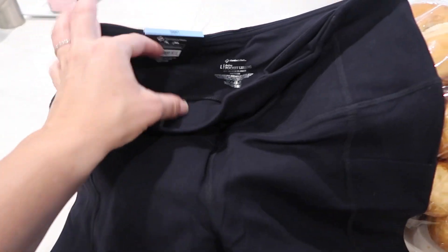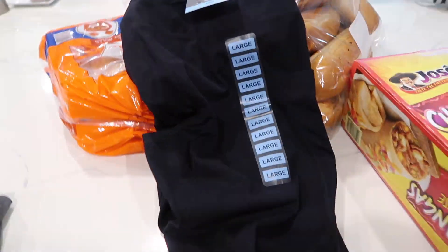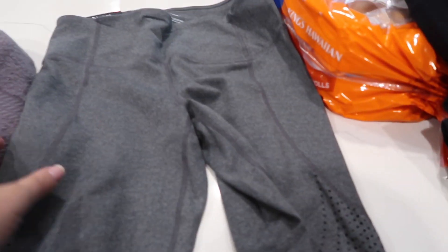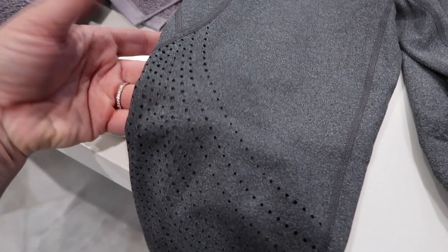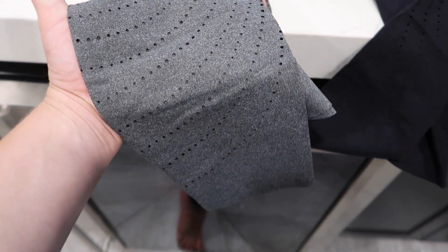I got a black pair and a gray pair. They seem very good quality — thick and stretchy but not too stretchy, like it holds you in. I definitely needed to get a large because I tried it on my waist and medium was not going to work this time. The gray ones are really cute too — they just look really cute and nice. I will update you if I actually like them, but for $9.99 with pockets and stretchy with the cute little design, it's pretty good.